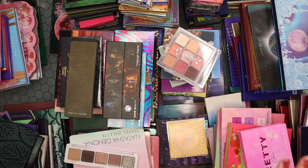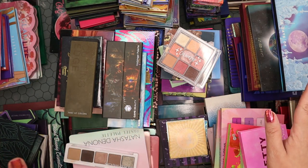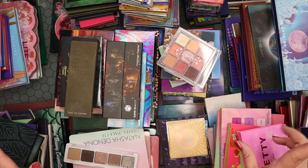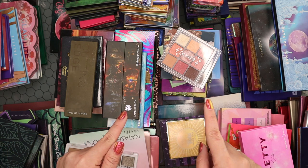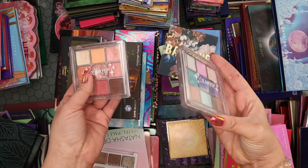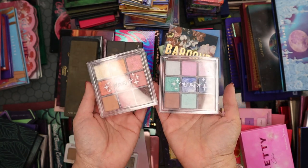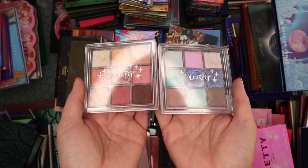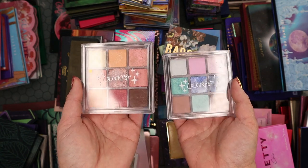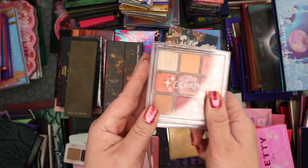I have so many palettes here — my whole desk is covered. I organized them by brand, which felt like the easiest way to do this collection declutter. Let's start with ColourPop because I know there are palettes I want to let go. These two were at the bottom of my 2022 palette ranking — the quality is terrible, very chalky, lacking pigment, and the shimmers are very lackluster. So I'm going to get rid of these.